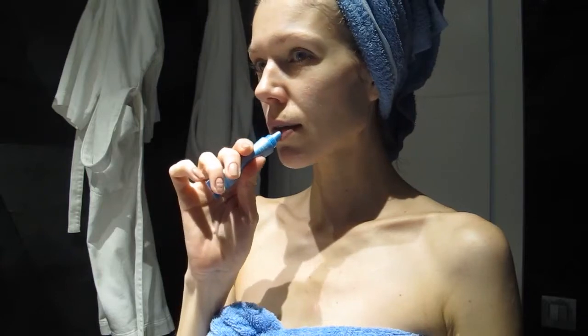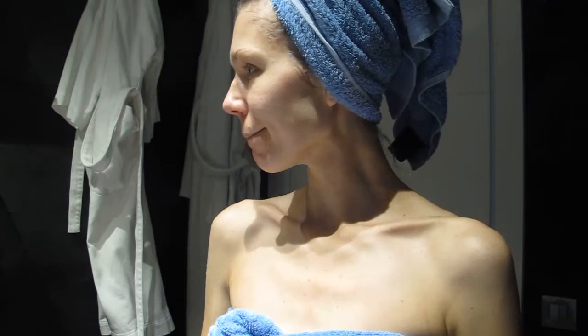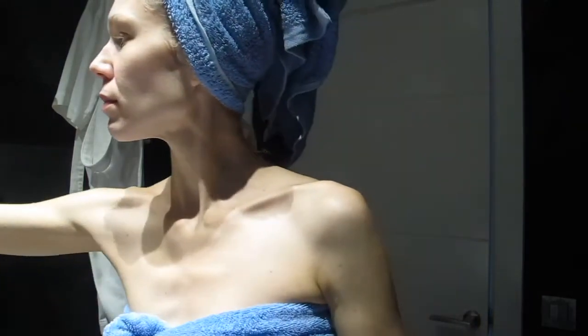Then I prep my lips with a Clarins Repairing Balm. I always feel like my lips get a bit dry after the shower.